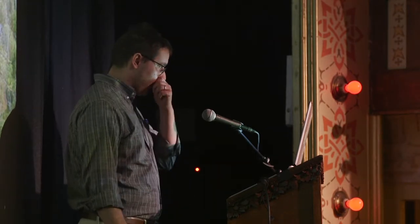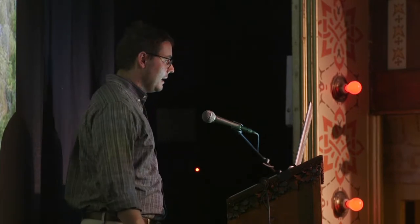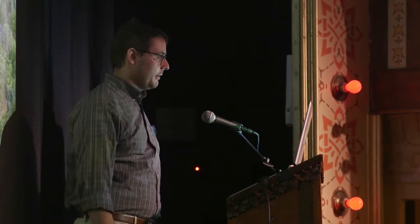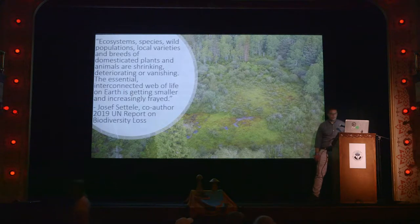I'm going to bum you out for a second. This report came out this year from the UN, and one of the authors basically said: ecosystems, species, wild populations, local varieties, and breeds of domesticated plants and animals are shrinking, deteriorating, or vanishing. The essential interconnected web of life on Earth — a lot of what Andy talked about with trees and fungi interacting and connecting together — is getting smaller and increasingly frayed. This is code red; the world is falling apart, but we're here to fix it, or at least try and help. With this year's theme of healing the mind and healing the Earth, that's where we are right now, and we need all the help we can get.